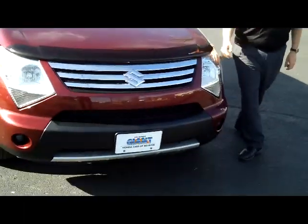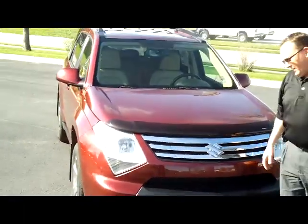Brian Kelly here from the Honda Giant, here to show you this 2007 Suzuki XL7, just came in on trade.